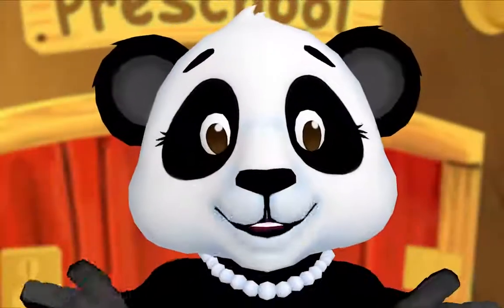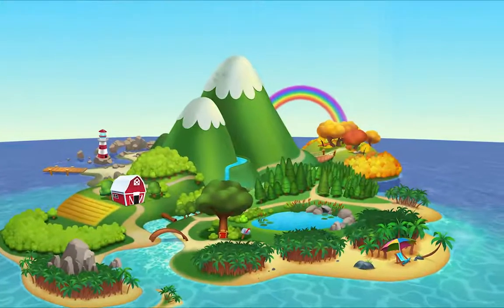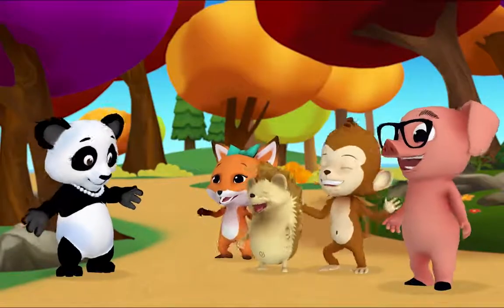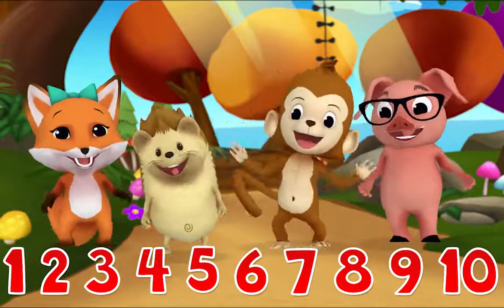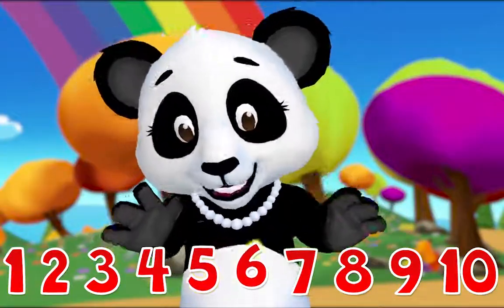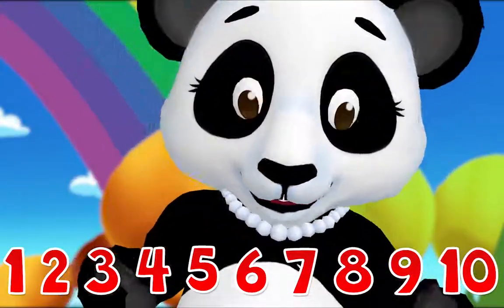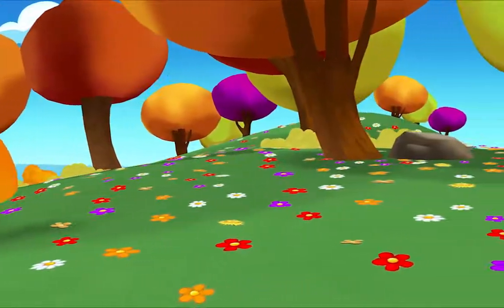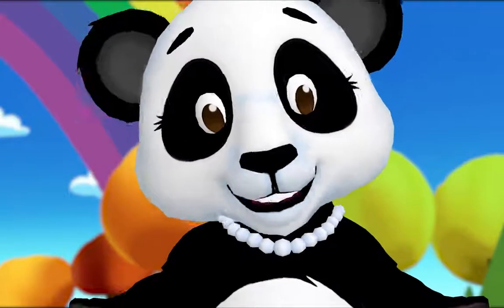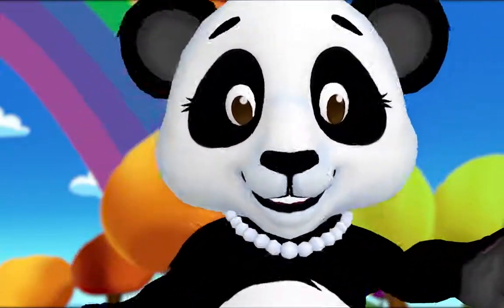We're about to practice our counting together. Come on! One, two, three, four — don't stop now, let's count some more — five, six, seven, eight, nine, ten. You're doing great! When we see some flowers, or butterflies, or stars, we count so we can find out how many things there are.